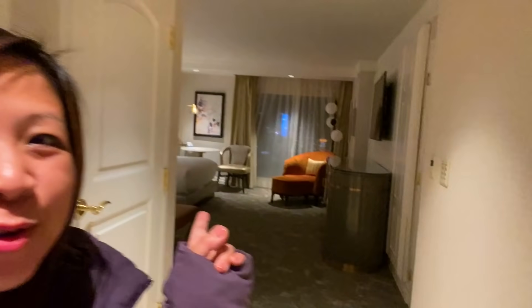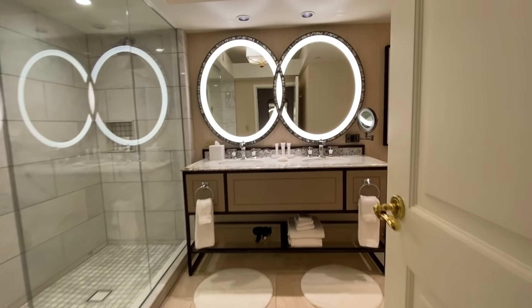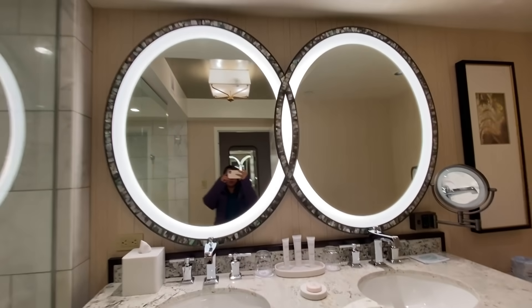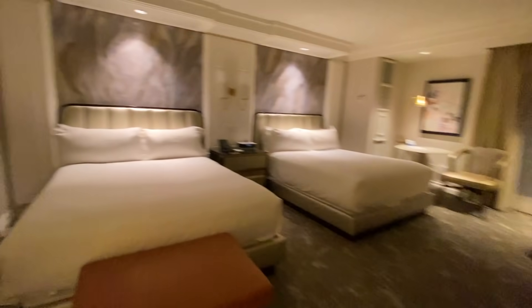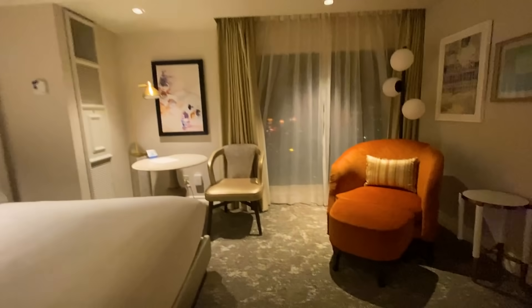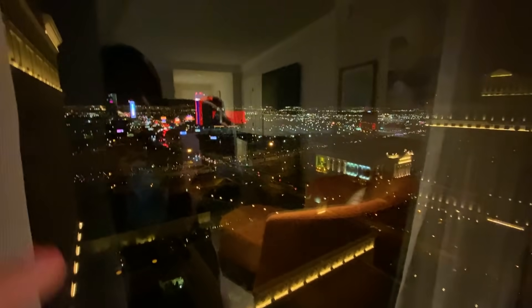Alright guys, finally made it to the hotel. It took a long time for them to get the room ready. Shawn's getting the luggage. Let me show you guys the room. So when you enter, it looks like this. It starts out with the bathroom with the two rings, super bright light. And then this is the room — two beds. Ooh, a little bar. It has food, but don't touch it because that costs extra. Check out the night view. Little reflection. It's beautiful.